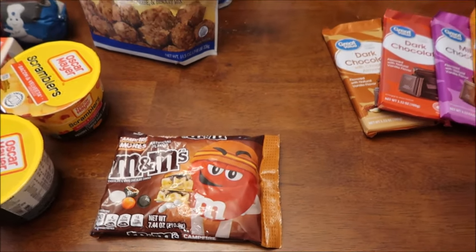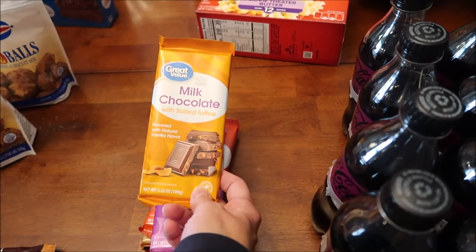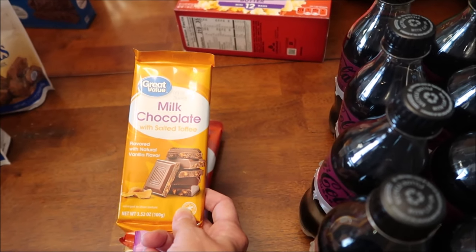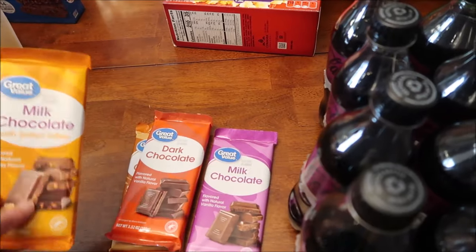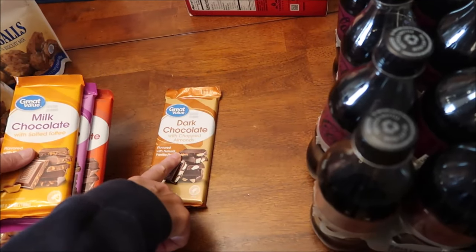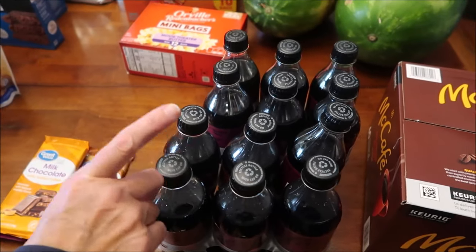At Kroger I found the Campfire S'mores M&Ms - we're going to give those a try. Then at Walmart, about six months ago somebody told me about this candy bar: the Great Value milk chocolate with salted toffee candy bar. I have looked for this for at least six months and they never had it, but we finally walked in and they had it. They had the milk chocolate, the dark chocolate, and the dark chocolate with chopped almonds.